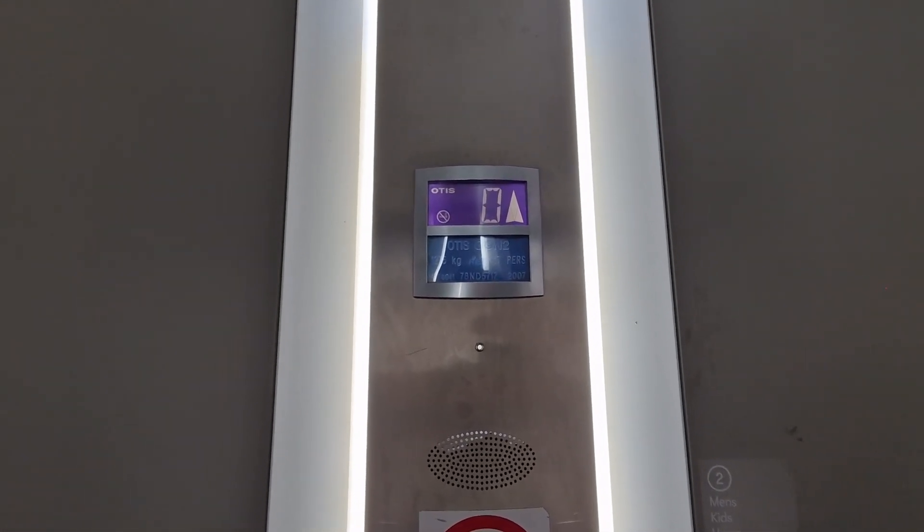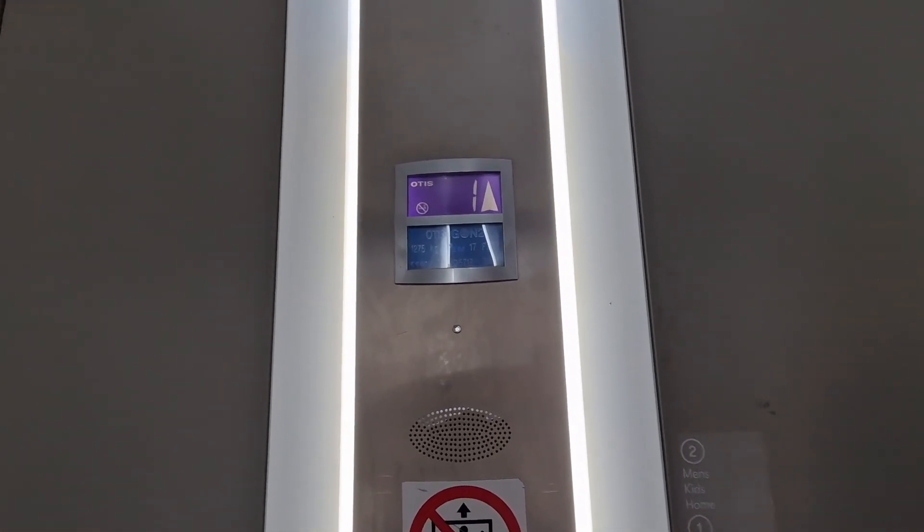It's now just done 2. Lift capacity: 1275 kilos, 17 persons, built in 2007. Security camera up there.